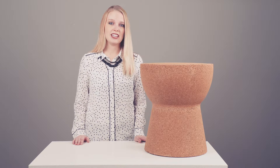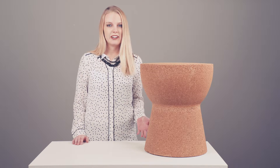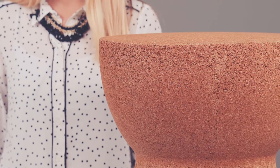Cork is actually harvested from trees, and it's good for them to have their bark removed, so it's a very sustainable process. The natural material goes great with any home decor. You can put it in your living room as a sofa side table, or you can keep it next to your bed as a bedside table.